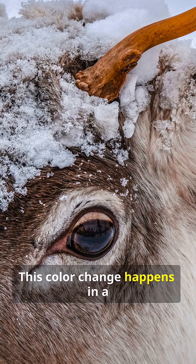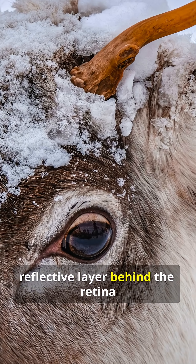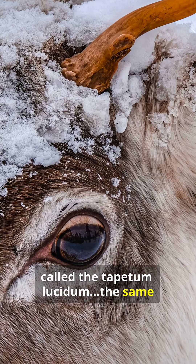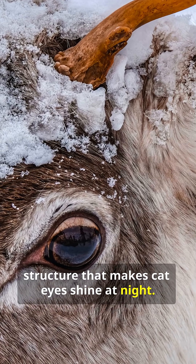This colour change happens in a reflective layer behind the retina called the tapetum lucidum — the same structure that makes cat eyes shine at night.